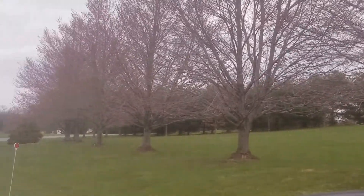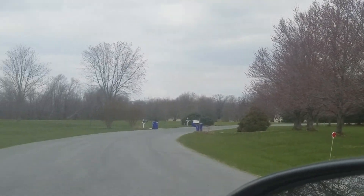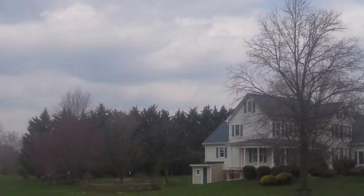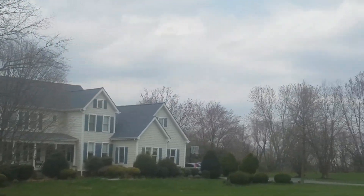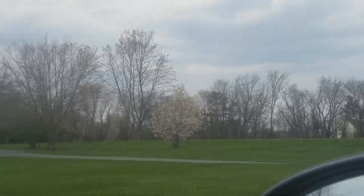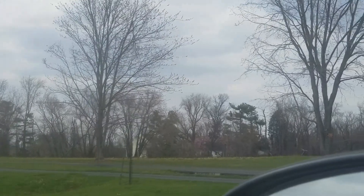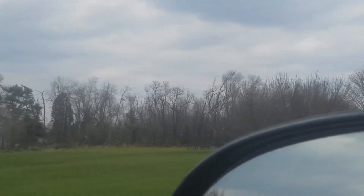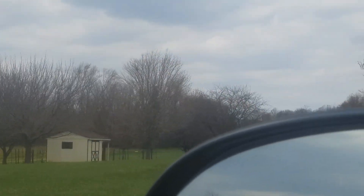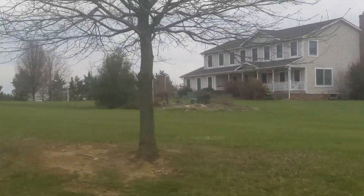Sad because holy crap, have they got land out here. Look at all the open space. That's not a bad house, but that's newer. Everybody's got like a park for their yard. They've actually got a little sitting spot by their flagpole.